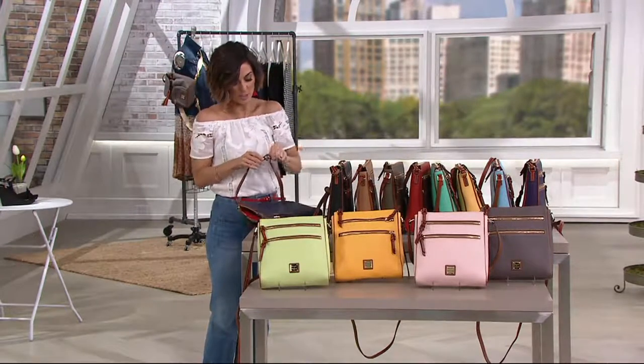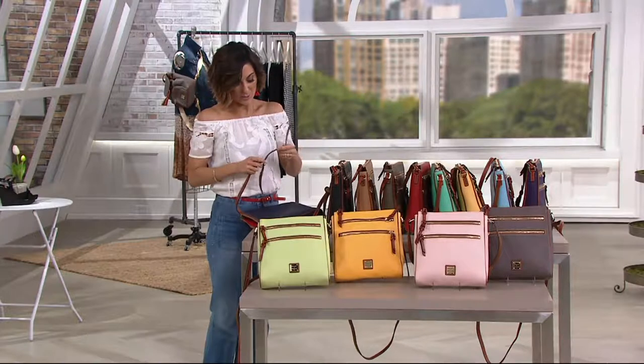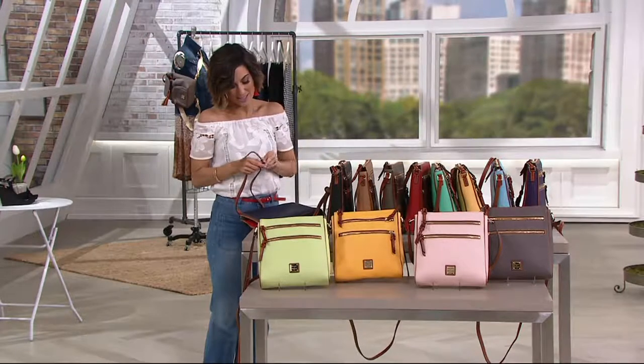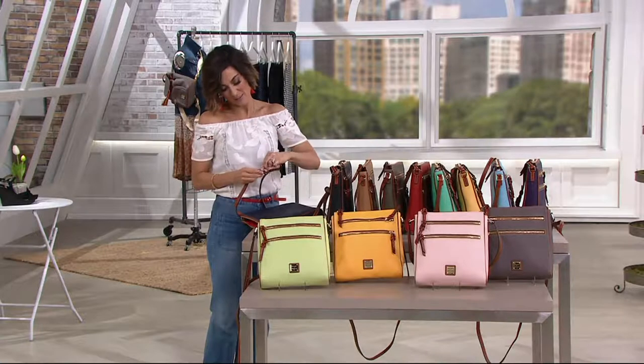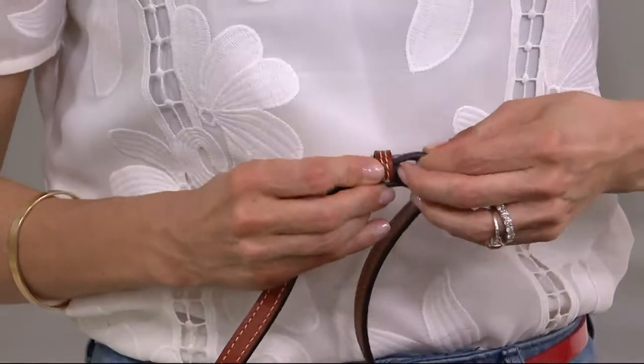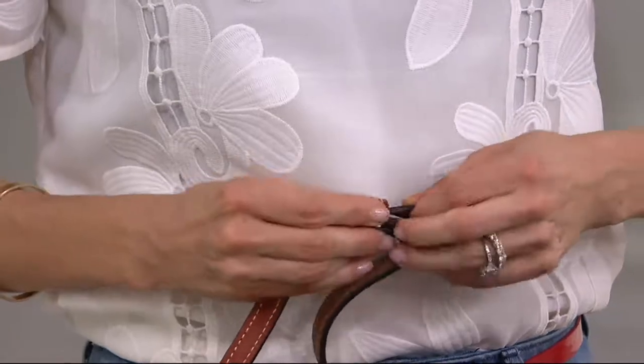The belt buckle adjustment we talked about earlier — it's not one of those that just slides. Not that they're ugly, but they look a little more sporty and active. I like that Dooney does the belt buckle adjustment. It just makes the bag look a little prettier.